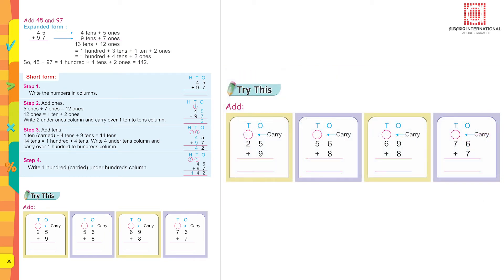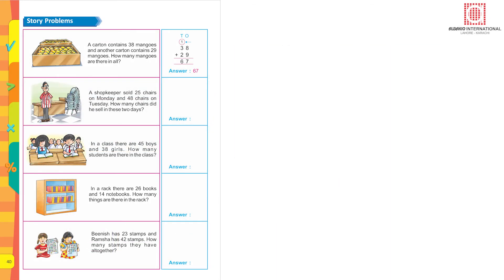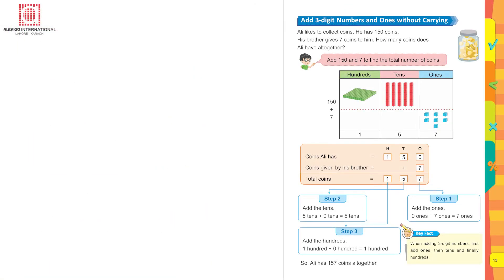Story problem: A carton contains 38 mangoes and another carton contains 29 mangoes. How many mangoes are there in all? Write the sentence: 38 plus 29. Count eight and nine — this makes 17. Write seven, carry forward one. Three plus two is five, five plus one is six. There are sixty-seven mangoes altogether.